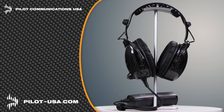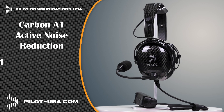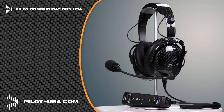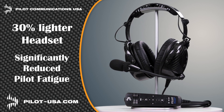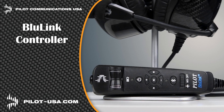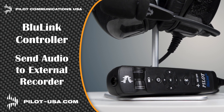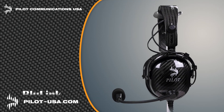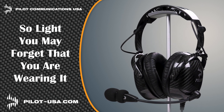And after these messages, Lilium Technology Demonstrator achieves milestone. Pilot Communications USA is proud to introduce our latest headsets, the Carbon A1 active noise reduction and the Carbon P1 passive headset. Carbon fiber makes our headsets 30% lighter than others, which significantly reduces pilot fatigue. Our Blue Link hand control unit allows you to connect two devices at the same time, and the record out capability can send audio to an onboard camera or digital recorder. Get the headset that's so light you may forget you're wearing one at pilot-usa.com.